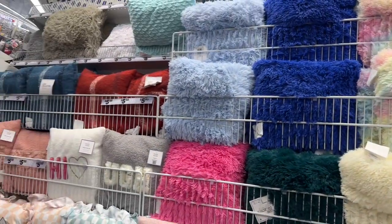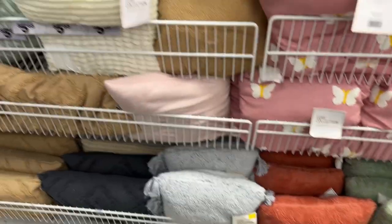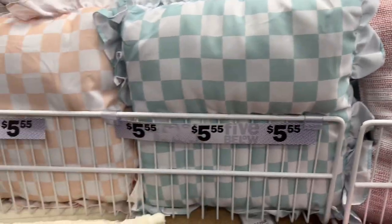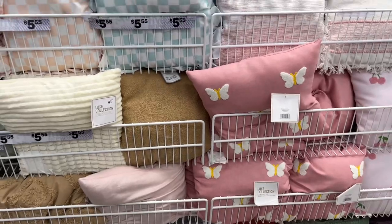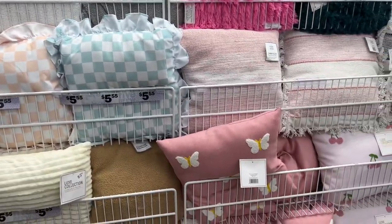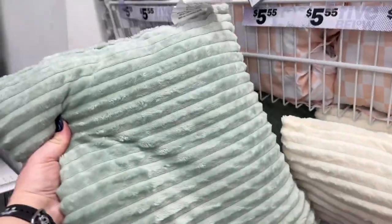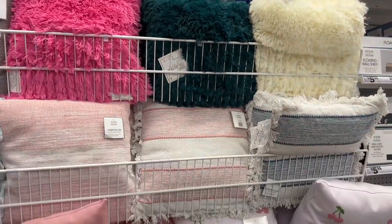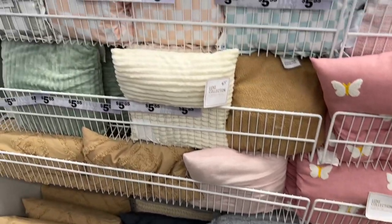Look at all the new spring pillows for $5.55 — they have the little cherries, the butterflies, the plain pillows. I've always really liked these, they're super soft. How cute are these with the little ruffles? Those are new for $5.55, great for a girl's room or living room. I think these smaller square pillows fit a Dollar Tree pillow cover — I take it off and change it out. I like the pink with the cherries and the mauve color with the butterflies — that's pretty.